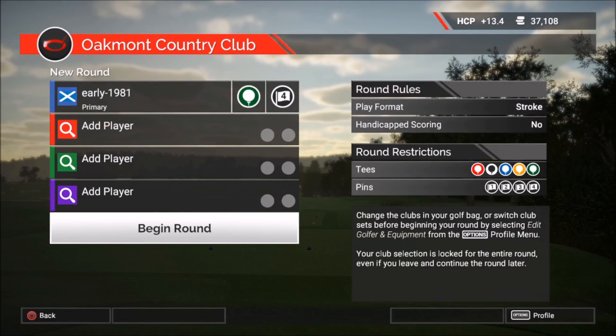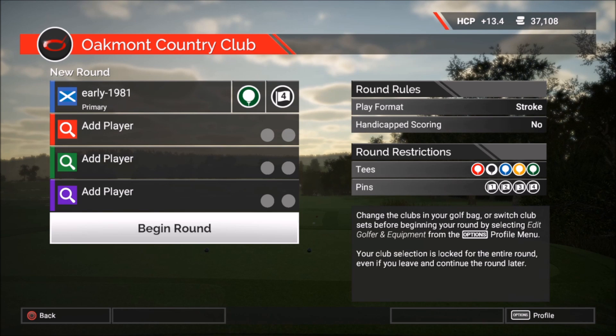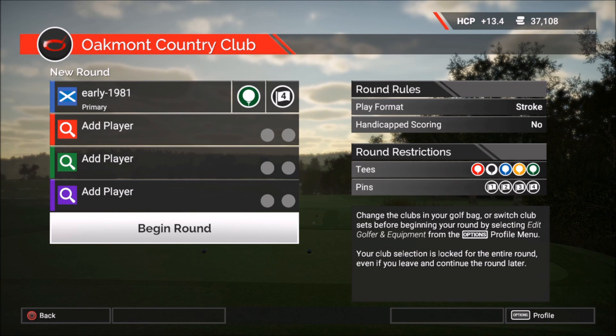Hey guys, this is early 1981 and welcome back to the Legends series. Today we have Jeffrey B's suggestion — it's Johnny Miller's record eight under par 63 in the final round of the 1973 US Open at Oakmont.